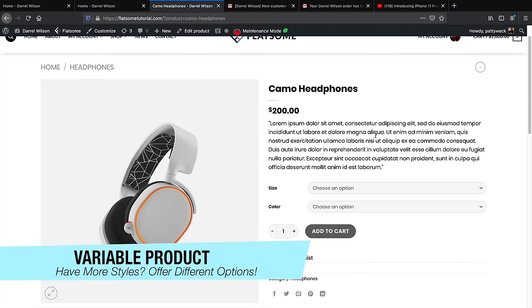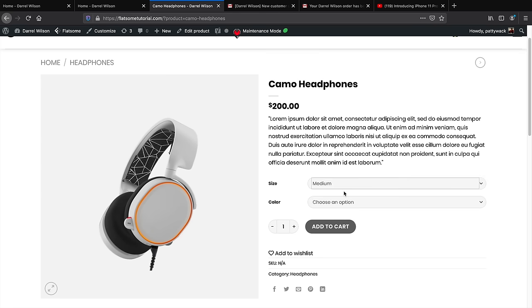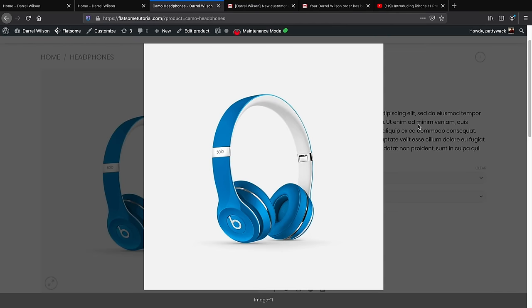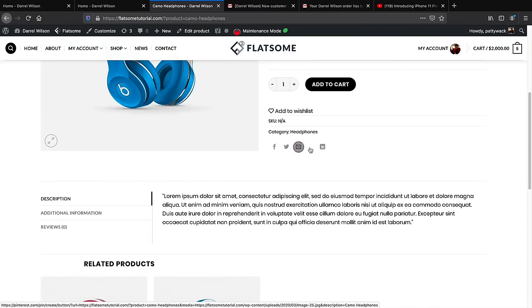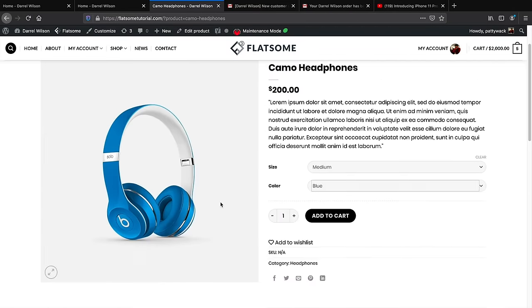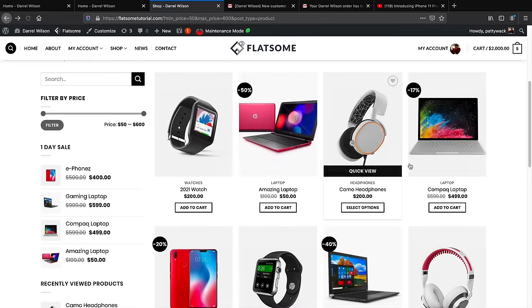If you have a product with different sizes or colors — like these headphones in small, medium, and large — customers can select their option and the product image changes accordingly. For example, selecting medium blue shows the product in blue. Customers can also zoom in for a better view of the product. Scrolling down we have social media icons, product description, and related products — it's a really clean, simple layout.